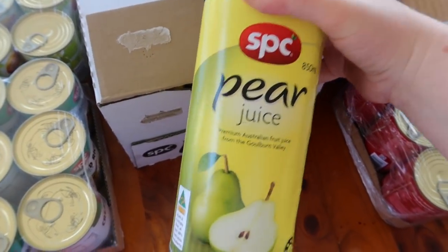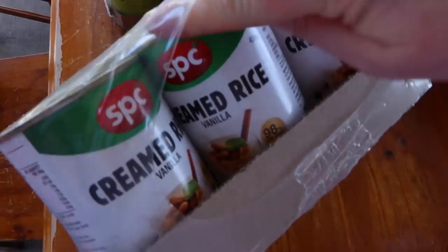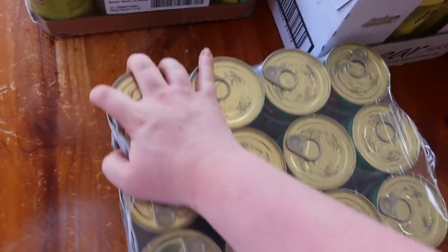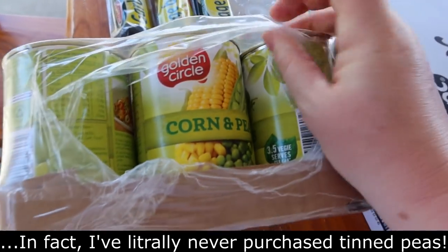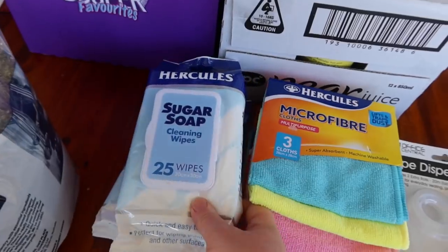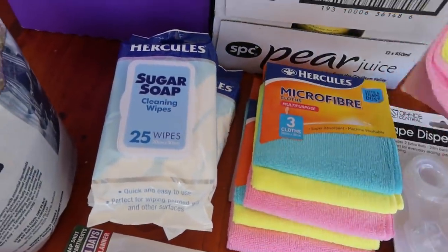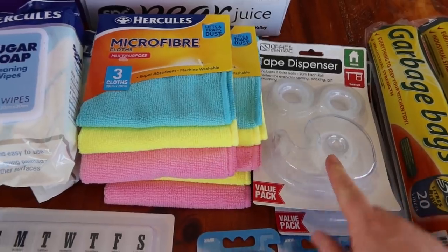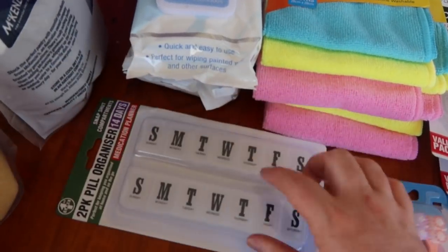12 tins of pear juice — that sounded nice to have. 12 tins of creamed rice. We'd probably use 3 tins per dessert for the kids, but that's just something good to have put away. And 12 tins of corn and peas — I do buy tin corn but I don't tend to buy tin peas, but I just thought it was a good deal and we will use it. Sugar soap cleaning wipes — I thought these would be really good for wiping down walls, so I grabbed a couple. These were only $2 a pack for the microfibre, so I grabbed three packs. This was 2 for $3 for sticky tape — we go through so much sticky tape with the kids.